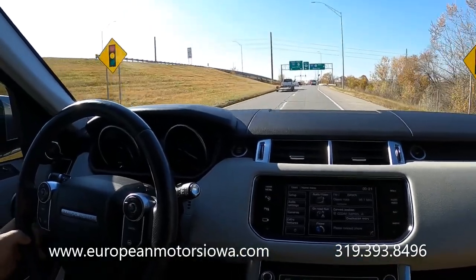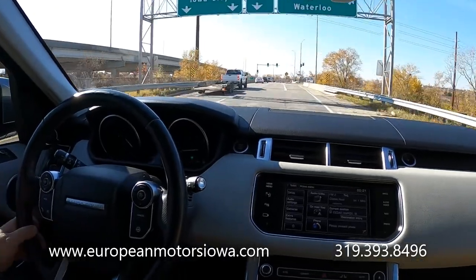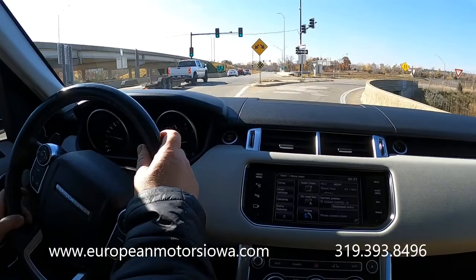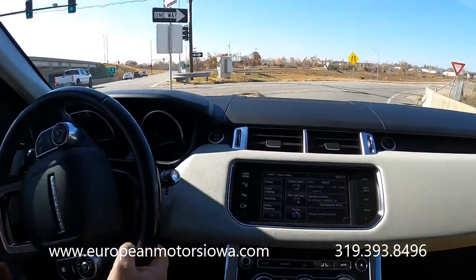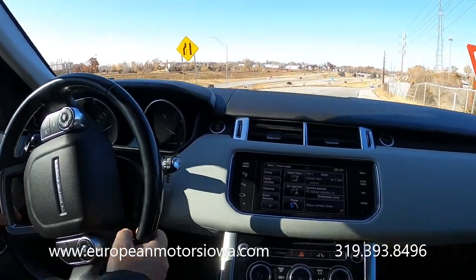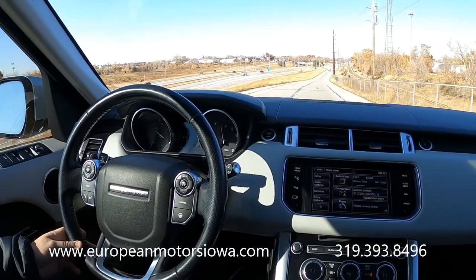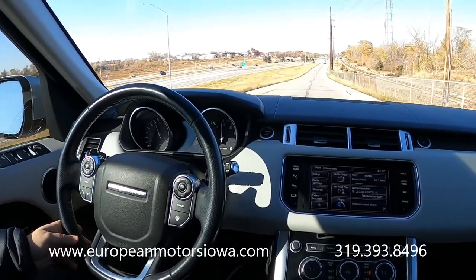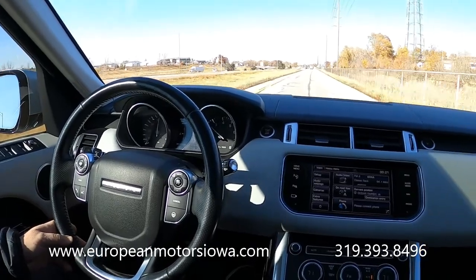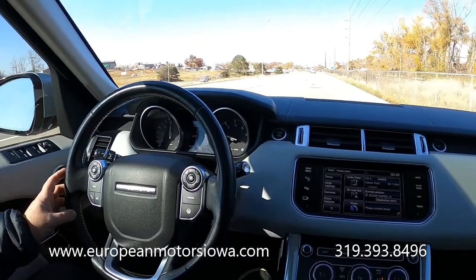I'm going to run it down the ramp — it's got tons of power and I wasn't even close to pushing it all the way down. We'll run it down the ramp and get up to highway speeds. It's nice and quiet. That's about half pedal right there folks — we're going past 50, 60, there's 70 — and that's still just about half pedal.